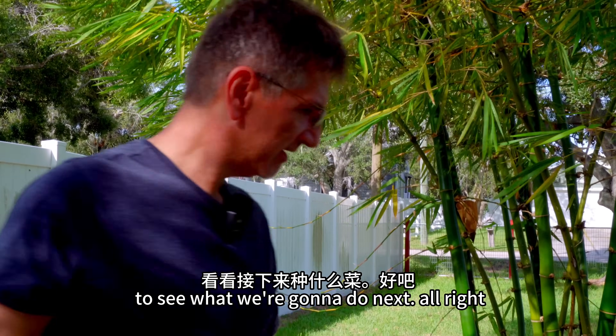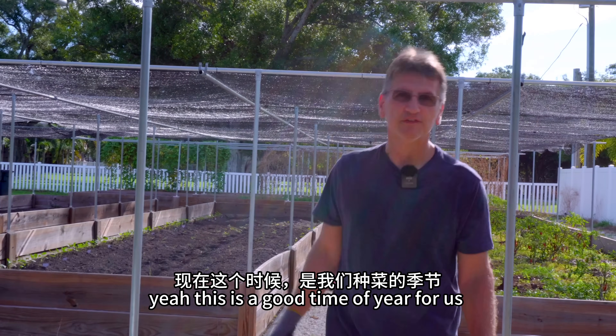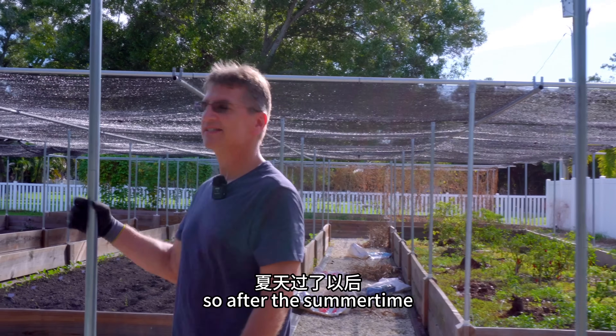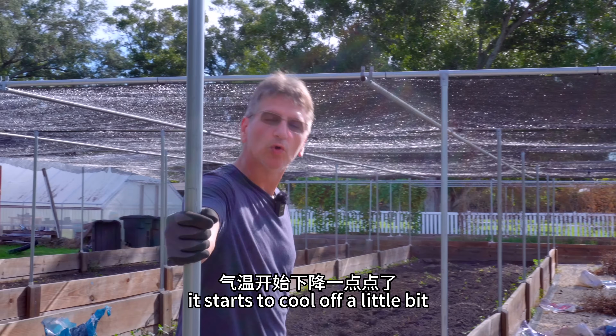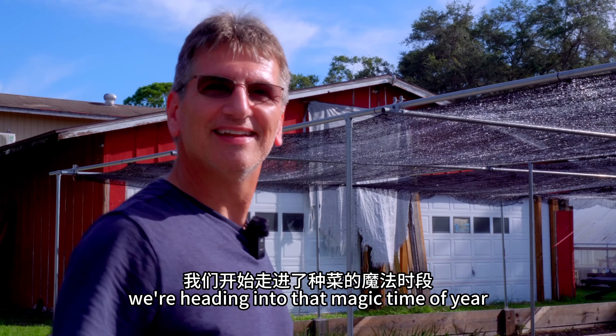Come on, let's go to the greenhouse to see what we're going to do next. This is a good time of year for us to grow here in Florida. After the summertime it starts to cool off a little bit — gets down to a reasonable temperature where you can work outside and the plants can survive. We're heading into that magic time of year.